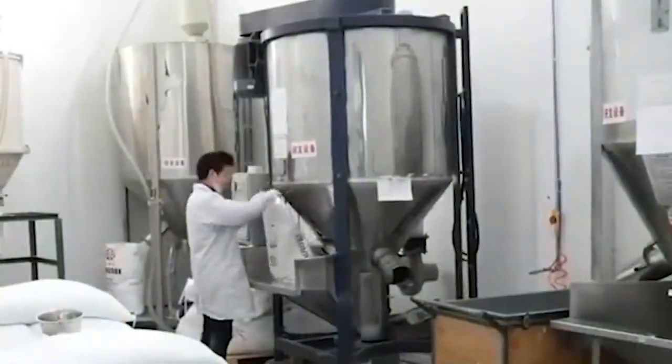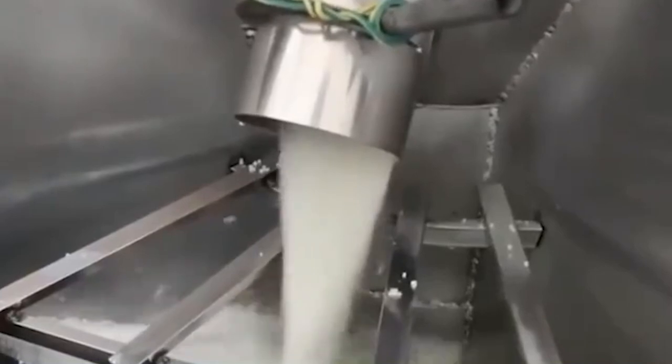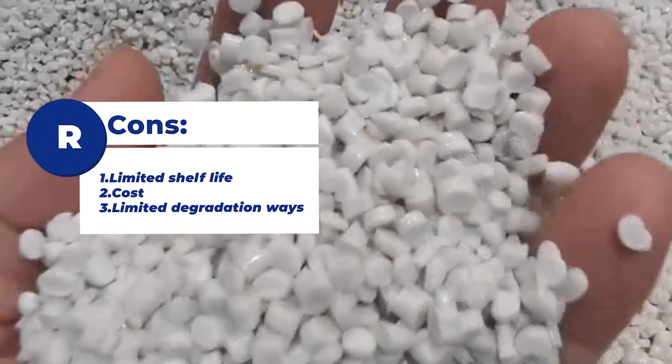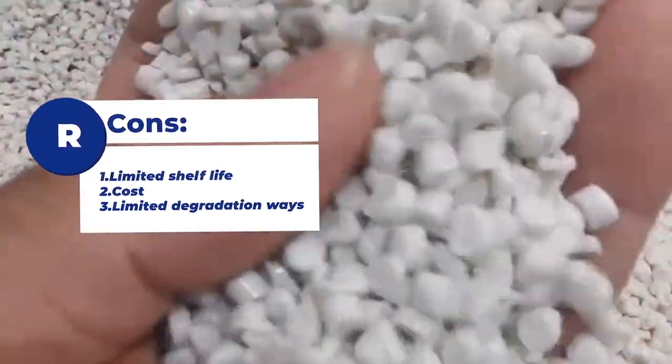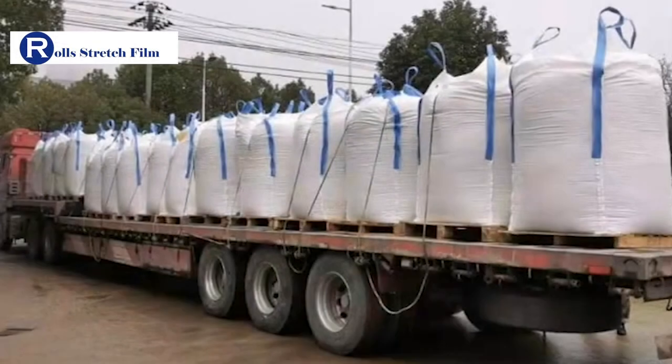However, due to the limitations of the raw materials it uses in order to achieve degradability, cons of biodegradable stretch film: 1. Limited shelf life, 2. Cost, 3. Limited degradation.